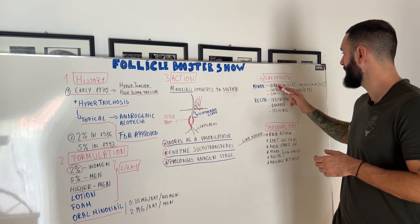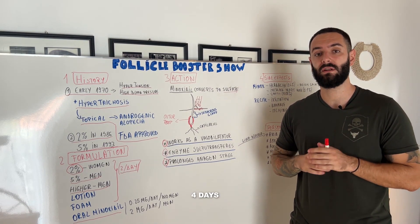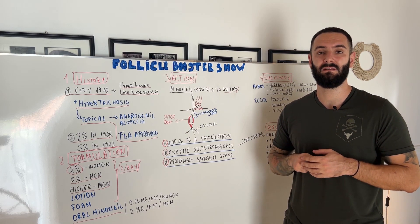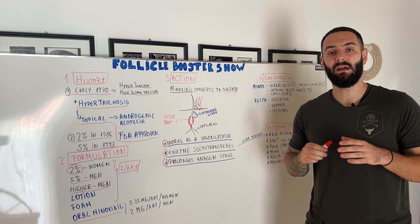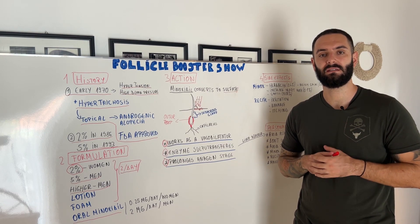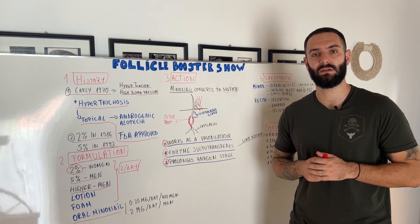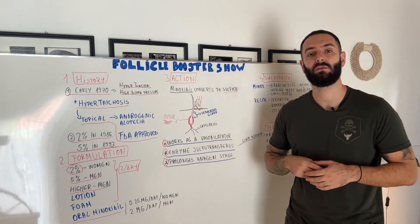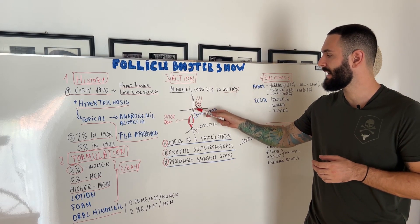If you have some headaches when you start using Minoxidil, wait two to four days to see if those disappear. If they don't, stop using Minoxidil, because most likely you are sensitive to the main ingredient. After that, you have the recipe side effects, which are irritation, dandruff and itching. When you have any of these, it means the recipe you're using is not suitable for you — either the company didn't put a lot of effort into their R&D to create that specific recipe, or you're sensitive to that specific recipe, for example to propylene glycol. A successful Minoxidil recipe must contain alcohol, because as explained, it converts to sulfate and metabolizes at the skin level.